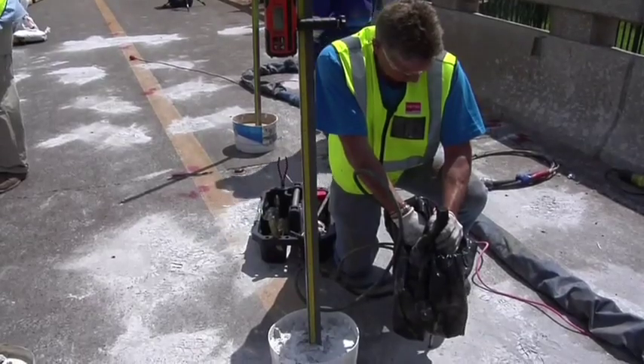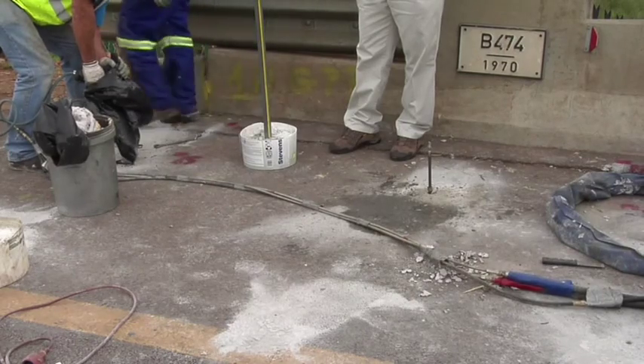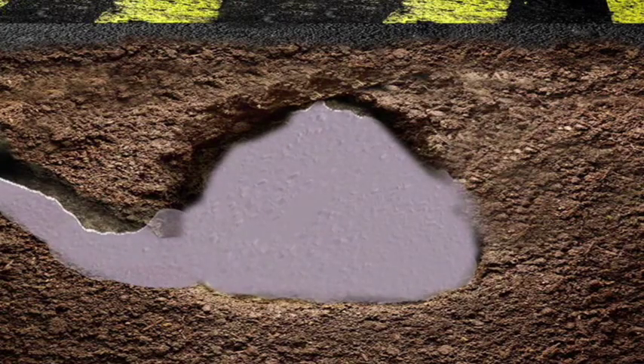We can inject right below the jockey slab, and if we find there are different depths — 3m, 4m, 6m — we can inject down to those levels and consolidate and compact the soil and fill all the voids.